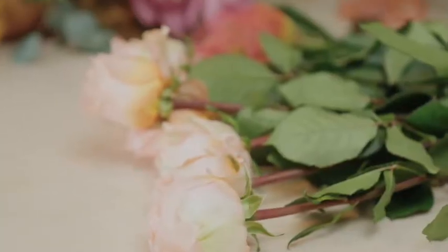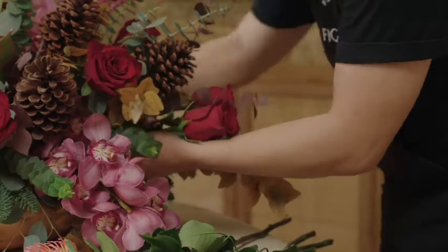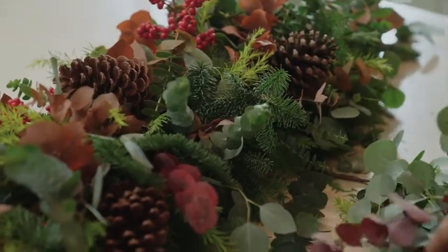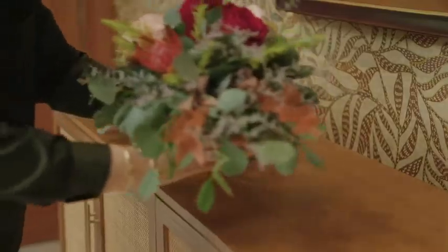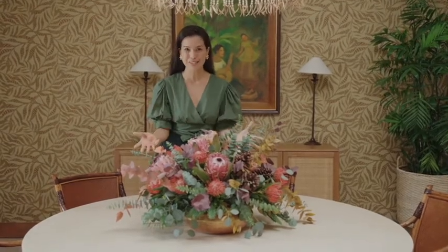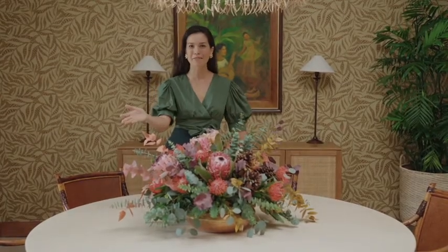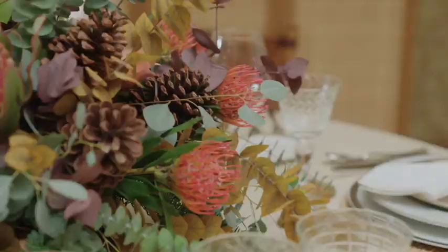Today we have the Fig and Vine team with us to assist with the floral arrangements for the evening. Fig and Vine is a floral studio that creates custom arrangements and also has a wide selection of items including ready-made table centerpieces, wreaths, and mini Christmas trees — perfect for entertaining and gift giving. Together with the Fig and Vine team we created this beautiful arrangement. It's quite large but perfect for the size of the table — sitting down you can still see the person across you and have those meaningful conversations. It's a stunning conversation piece.